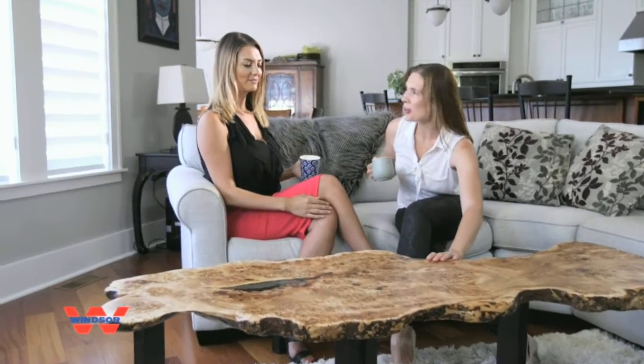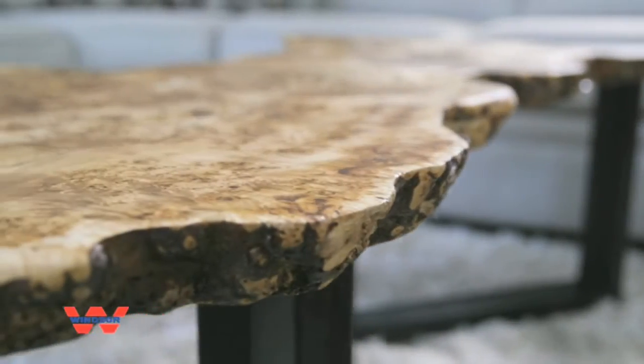Wow, this table is incredible. Where did you get this? My husband and I made this. Exotic wood from Windsor Plywood.